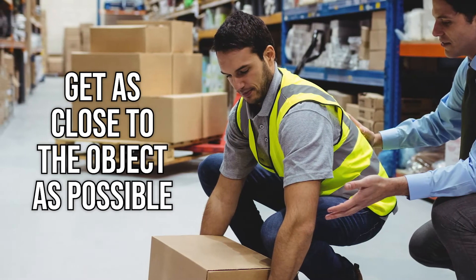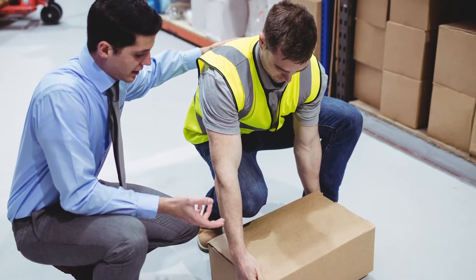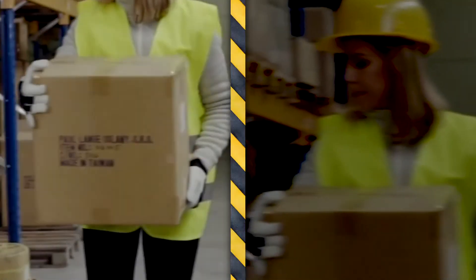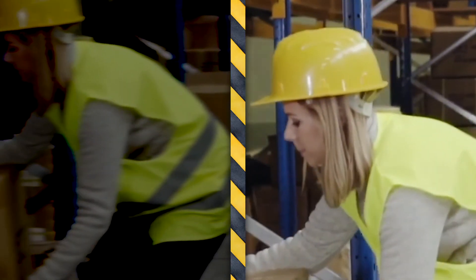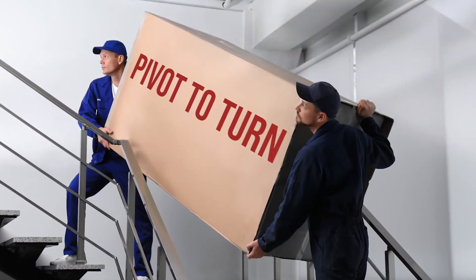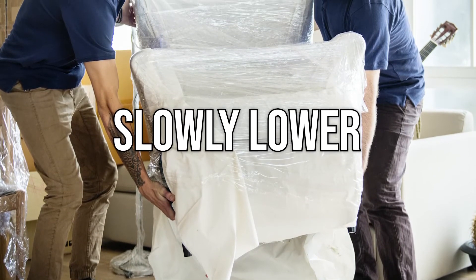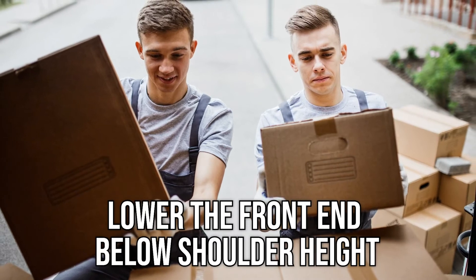When lifting, get as close to the object as possible. Use a wide, balanced stance with one foot slightly ahead of the other and both heels on the floor. Bend your knees when lifting or lowering objects — this will help you keep the natural curve of your spine. Use your palms to grasp the load, not just your fingers; it's recommended that you place your palms on opposite corners of the object. Keep your head up while lifting and lift with a smooth, steady motion. Keep the object between your shoulders and waist area. Pivot to turn in the direction that you want to go — never twist. Slowly lower the load, as lowering slowly will help to maintain the curve of your lower back and spine. And if you have to lift an object from above shoulder height, be sure to lower the front end of the object below shoulder height.